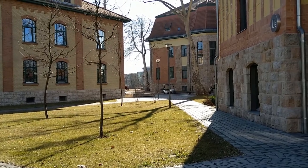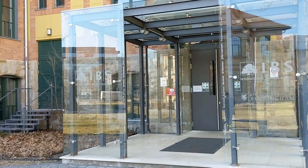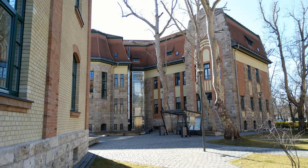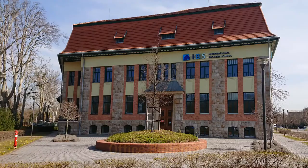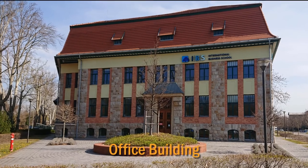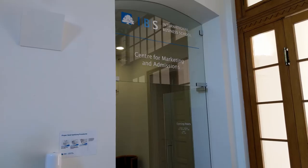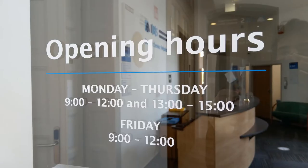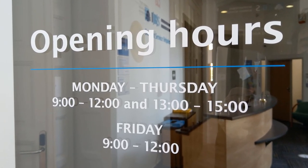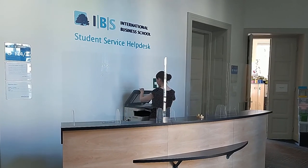IBS's campus itself consists of three heritage buildings that have been refurbished to fit IBS's specific needs. The building that you can see as you enter the campus is called the Office Building. The downstairs floor is where you will find the Centre for Marketing and Admissions, the Centre for Student Services and the Cash Office. The Centre for Student Services provides administrative and wellbeing support to students.